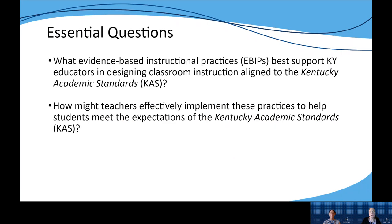This year we are focusing our work around addressing two essential questions: What evidence-based instructional practices, or EBIPs, best support Kentucky educators in designing classroom instruction aligned to the Kentucky Academic Standards, and how can teachers effectively implement practices to help students meet the expectations of the KAS?